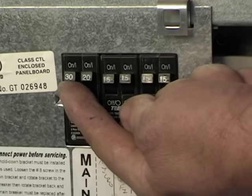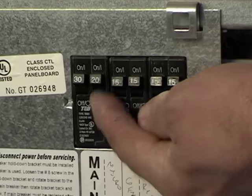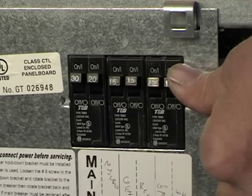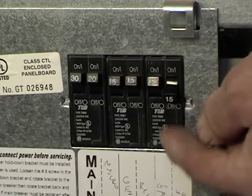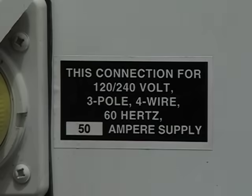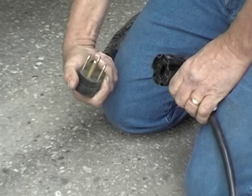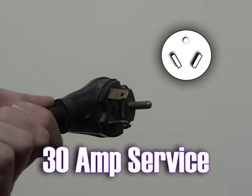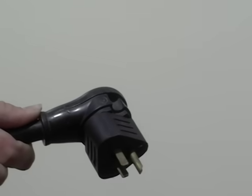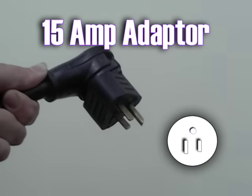Your circuit breakers are the same as the ones in your house. I've seen people not resetting them properly — don't be fooled. Sometimes they look okay but the only way to know for sure is to move them all the way to the off position and then to the on. Most units come out with a 30 amp service like this one. If you're not in an RV park and need power you can adapt to what most of us call a 15 amp adapter and plug into your house.